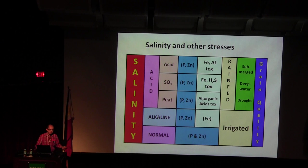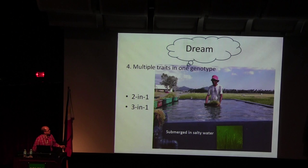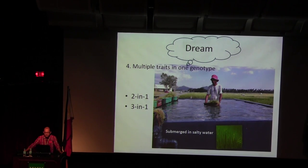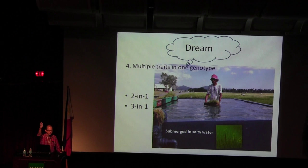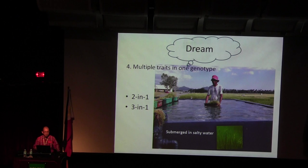I'm not yet talking about biofortification. The fourth challenge is multiple traits. Everyone is aiming for combining all traits into one variety — we call this the torture chamber. Because we submerge the plant in saline water, it's really a torture chamber. So we want to combine salinity and submergence tolerance — that's why we call it a two-in-one variety.